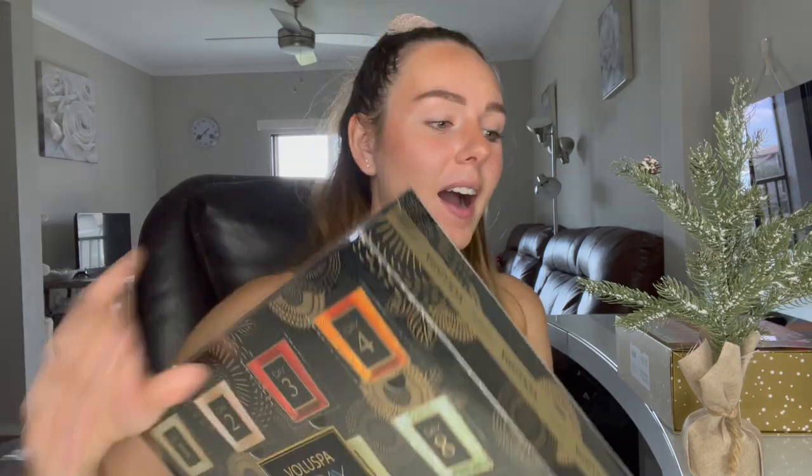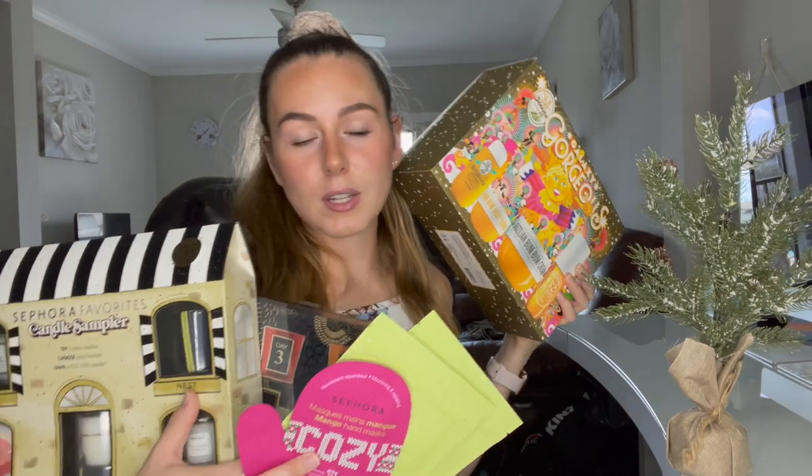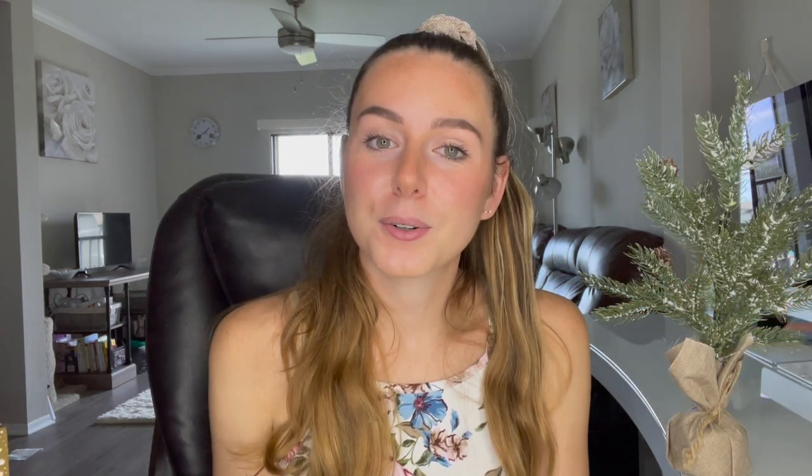Those are all the products I got and I can't wait to try everything — especially those candles! Let me know what you guys got holiday shopping and if anyone shopped the Sephora holiday sale. I think it's a great way to get gifts for yourself or friends and family. If you have any product suggestions, let me know below. Make sure to subscribe, hit that like button, and turn on post notifications so you're updated every time I post. Love you guys, bye!